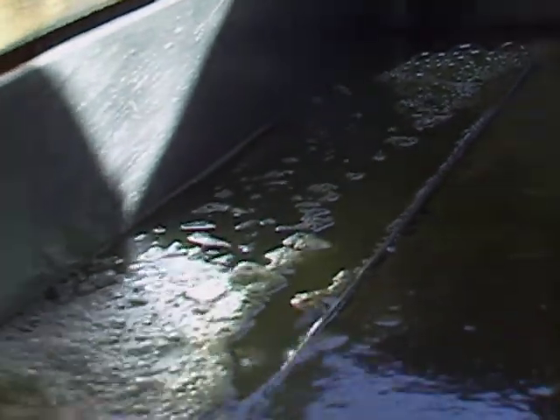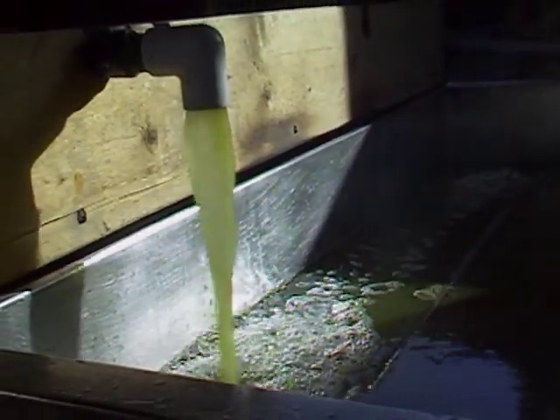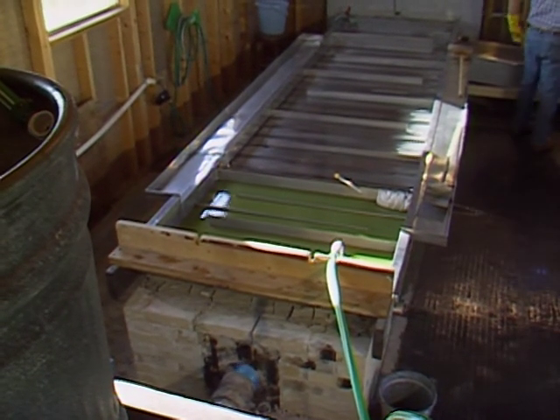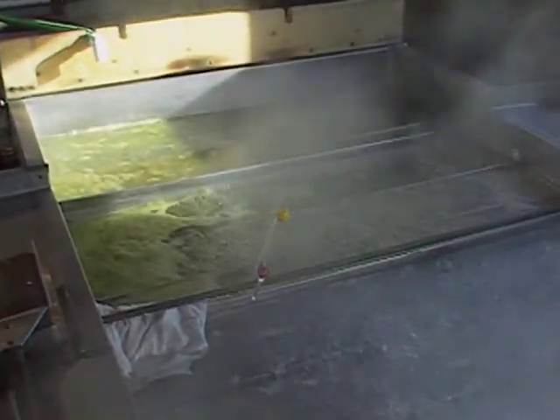How much squeezed juice do you need to make a gallon of syrup? It varies depending on the percentage of sugar in the juice. We're normally evaporating about six up to about ten gallons of water for each gallon of syrup we produce. Our evaporator pan is 16 feet long with baffles so the juice flows back and forth from the juice end up to the finished end, gradually becoming denser and denser until it reaches the stage where it's a syrup.